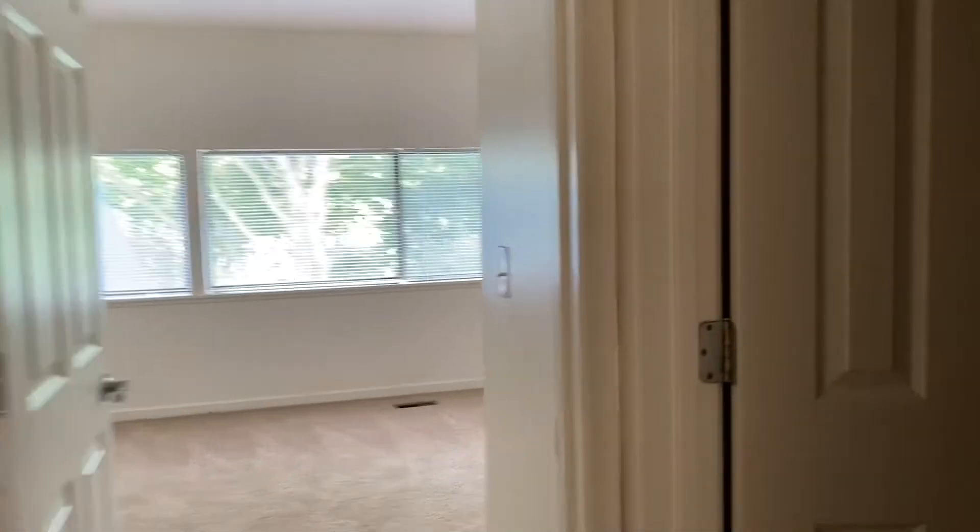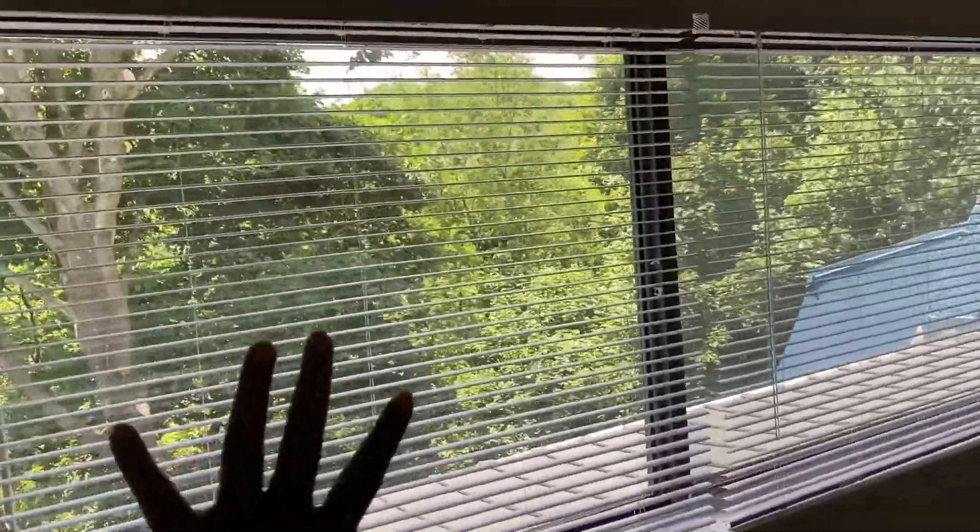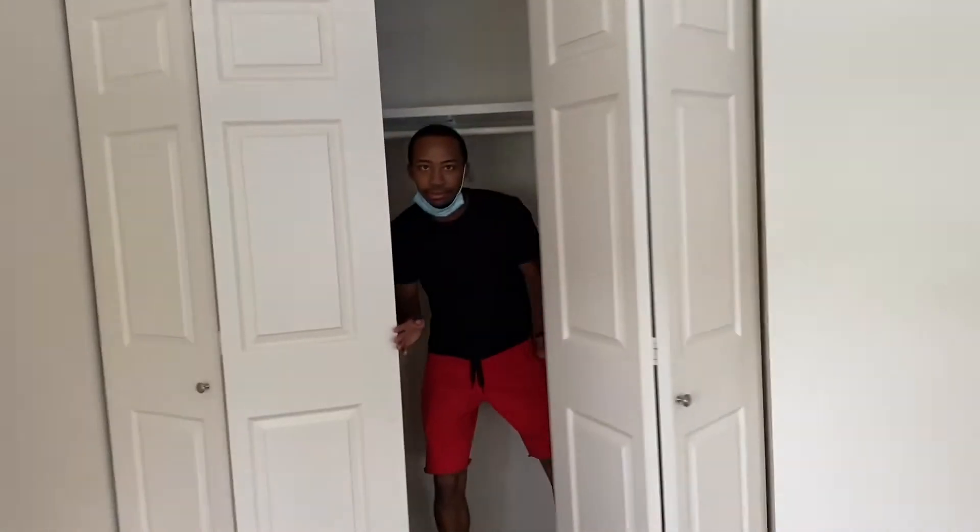We're going to skip the bathroom for now and go into the big master bedroom. I love this — I love seeing the woods, the windows, I love it! Okay, this is my closet and there goes babe's closet. My closet is nice and big — you know, gotta have it! And here goes babe's closet — nice, it's big enough. If he needs anything else, we always have that guest closet too.